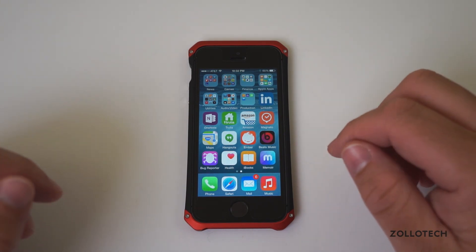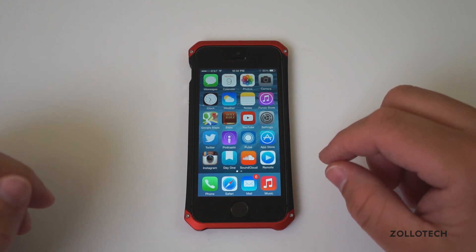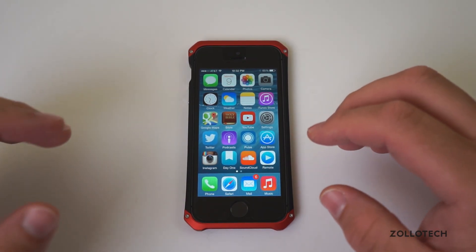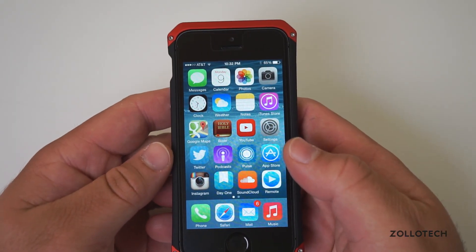Now iOS, or iPhone OS as it used to be called with iOS 1, 2, and so on until they changed it to iOS, was actually pretty buggy, just like this one is. With the beta builds, they're really not meant for the public. They're meant for developers to test their apps, use the new features, and actually get those things working.